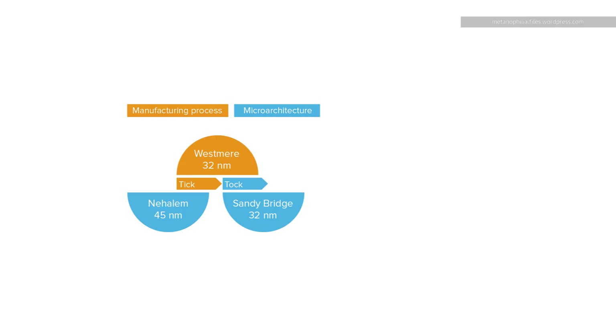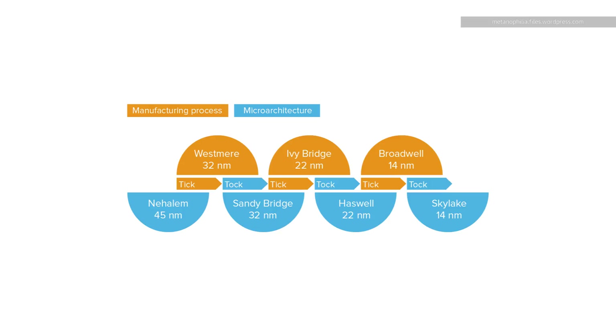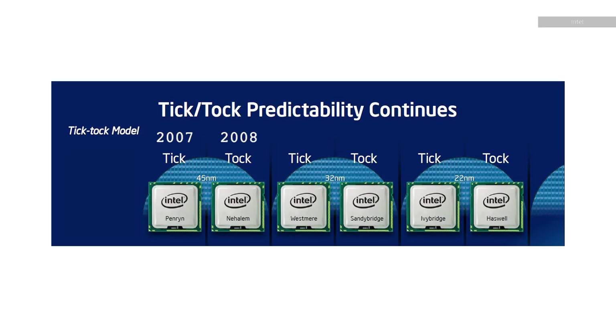We'll talk more about chip fabrication and nodes in the future, but for now what you need to know is that Coffee Lake is another 14 nanometer chip — neither a Tick nor a Tock. Intel was able to maintain this Tick Tock cycle for a few years. Starting in 2006, there was a new Intel chip every 12 to 18 months, alternating a new design and then a new process.